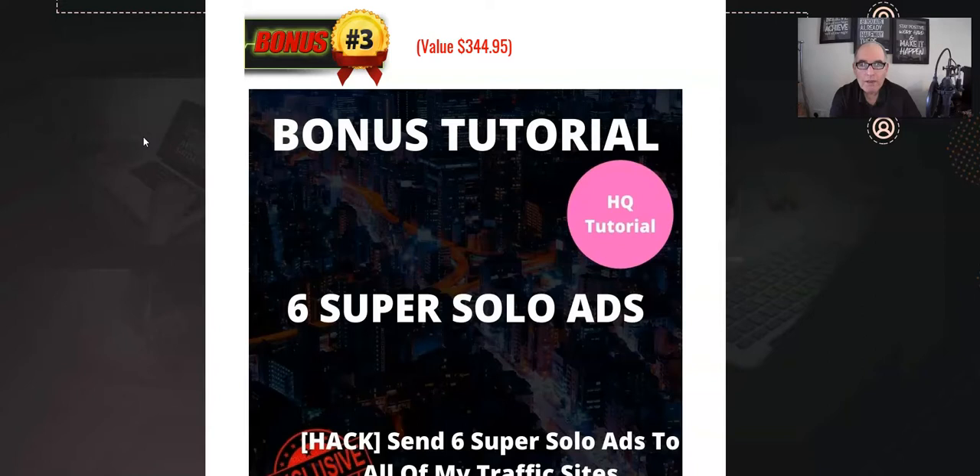Bonus number three: six solo ads. I have 17 traffic sites that specialize in the make money online niche with thousands of members across the 17 sites. I normally charge $20 for somebody to send one ad to one site, but with this bonus bundle I'm going to give you six ads you can send to each of the 17 sites — really good value. There's no time restriction on these at all, so you can use them whenever you wish, and no restriction really on what you can promote as long as it's in the make money online niche.